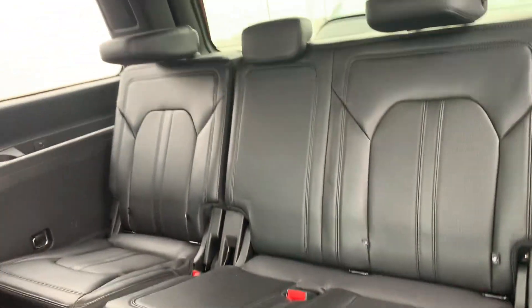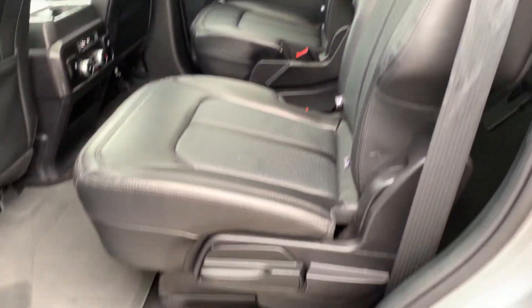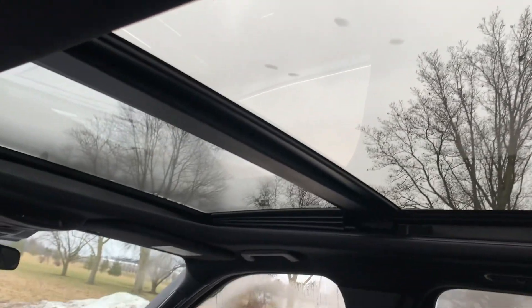Third row seats look good. Heated second row seats are in good shape. Got a little sunroof.